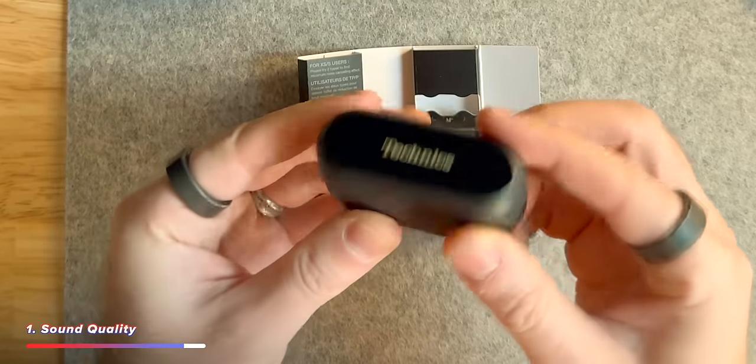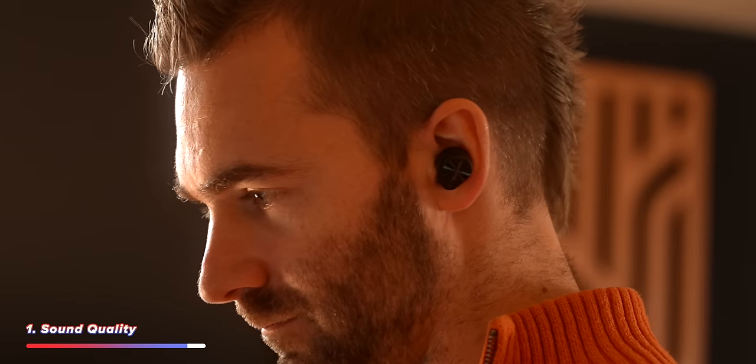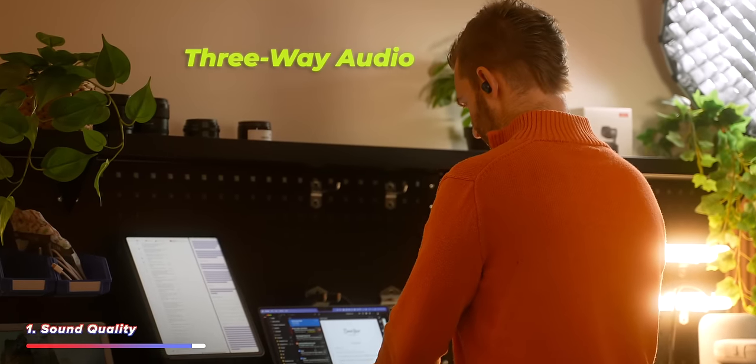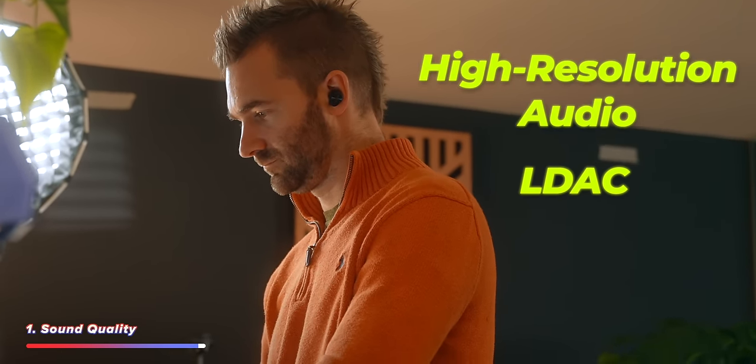After some quick research, I realized that these earbuds aren't something you should dismiss. Every review comments on how good the audio quality is, with what they're calling their signature Technics Clear Sound. They also include three-way audio to connect to three devices at the same time — any combination of laptop, phone, tablet, watch, or TV. It also supports LDAC and high-resolution audio.